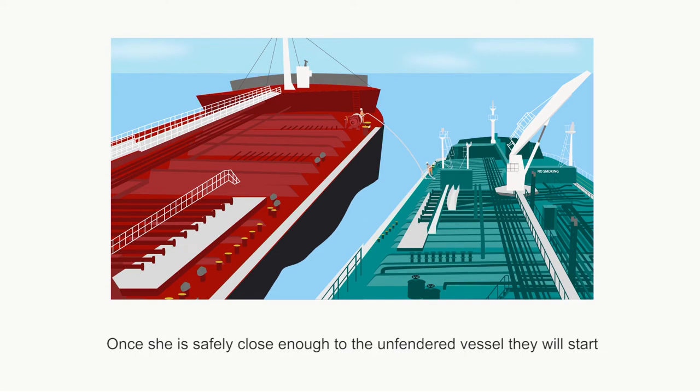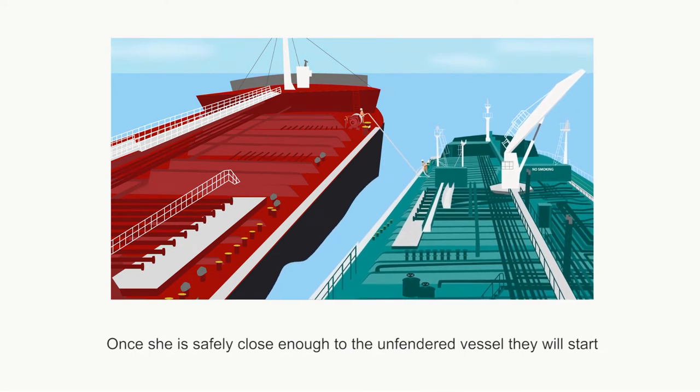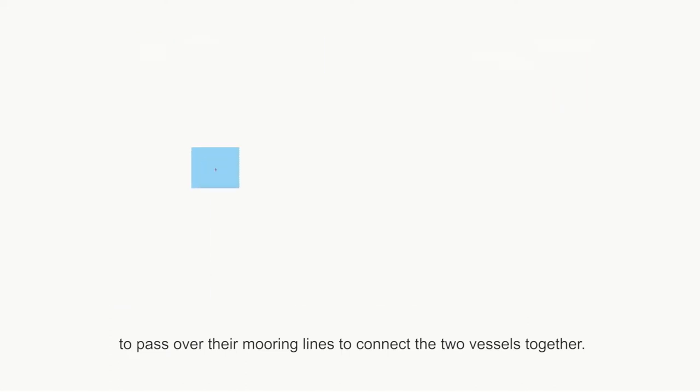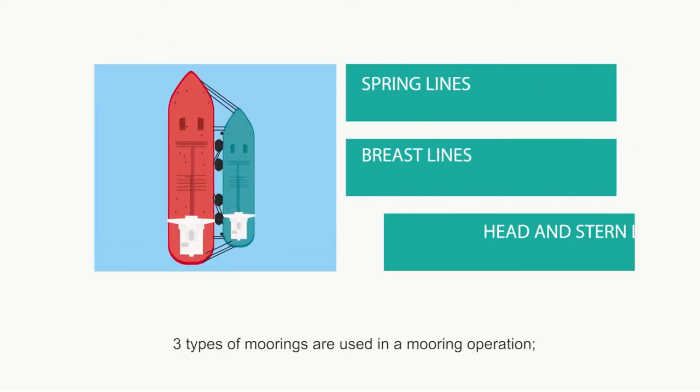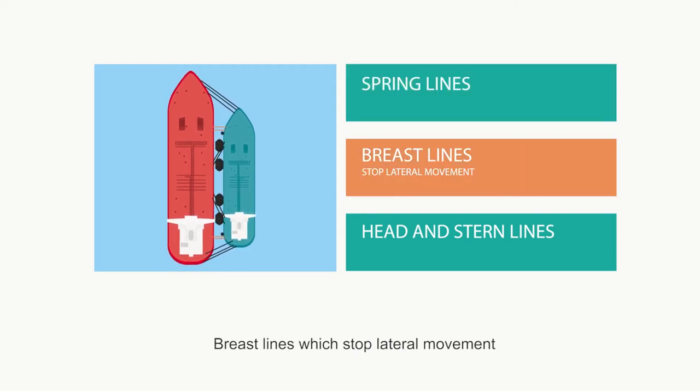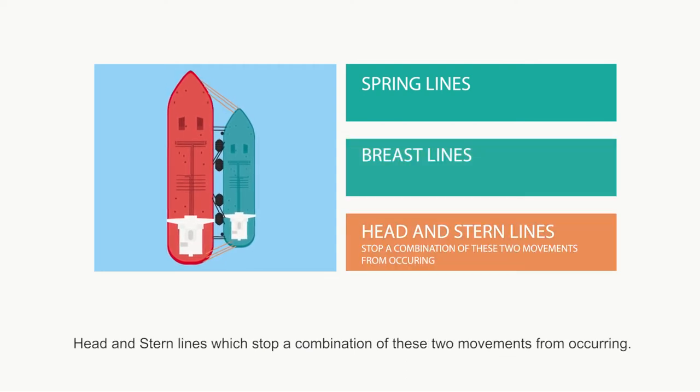Once she is safely close enough to the unfended vessel, they will start to pass over their mooring lines to connect the two vessels together. Three types of moorings are used in a mooring operation: spring lines, which stop forward and aft or longitudinal movement; breast lines, which stop lateral movement; and head and stern lines, which stop a combination of these two movements from occurring.